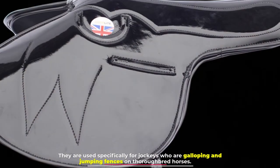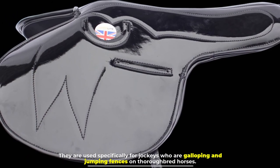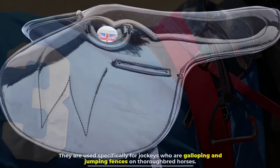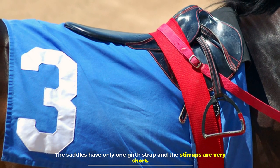Number eight: racing saddle. Racing saddles are very small and lightweight. They are used specifically for jockeys who are galloping and jumping fences on thoroughbred horses. The saddles have only one girth strap and the stirrups are very short.